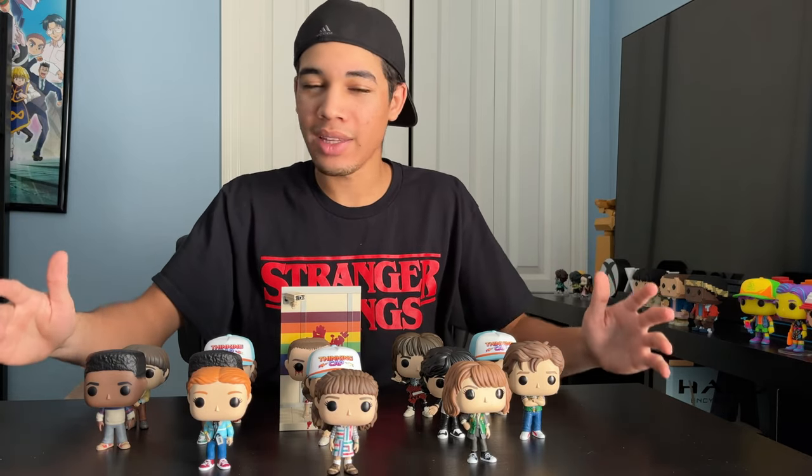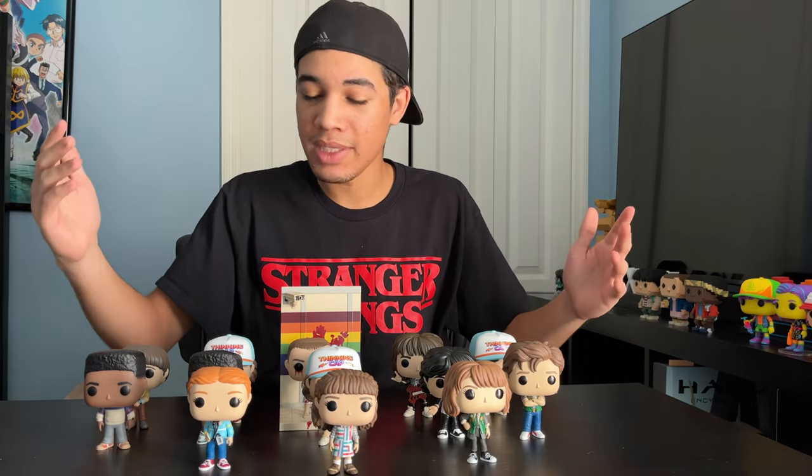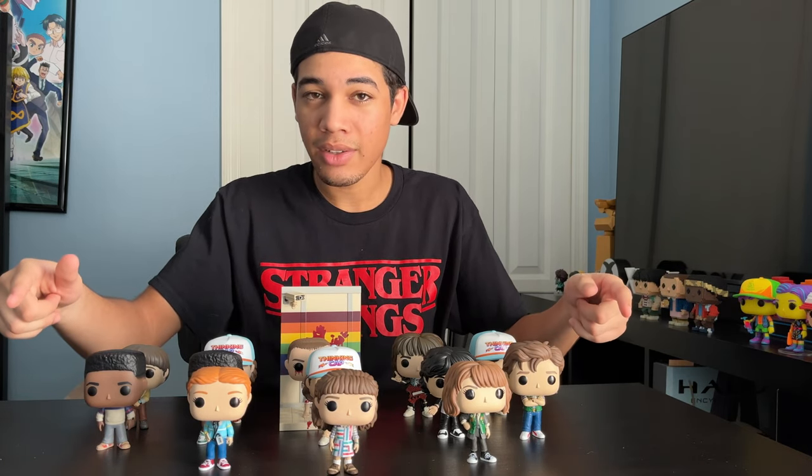So this is the Funko Stranger Things Chapter 4, Wave 1 set. I forgot to mention — I am missing one figure to complete this collection. It's Amazon exclusive Eleven, and I'm currently looking for her right now. If you guys like this video, please leave a like. If you want to see more, subscribe. And let me know in the comments below what your favorite Stranger Things character is and what you have in your collection.